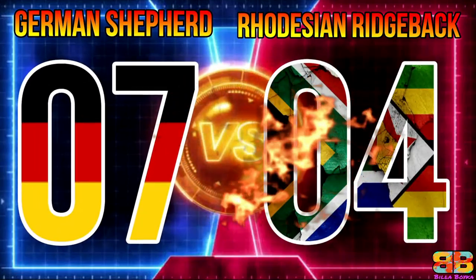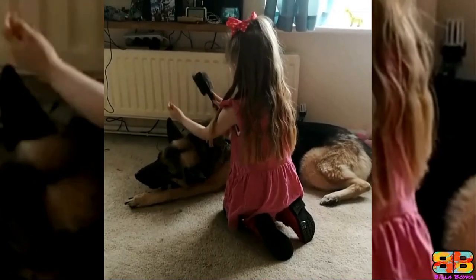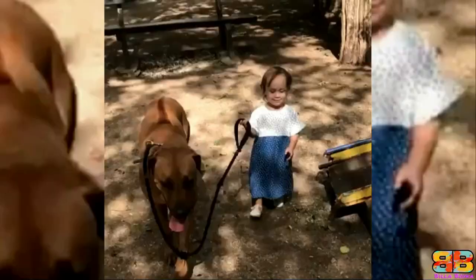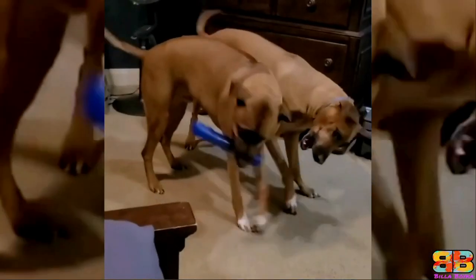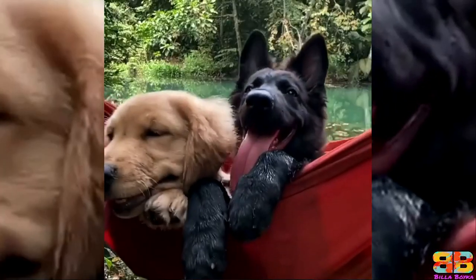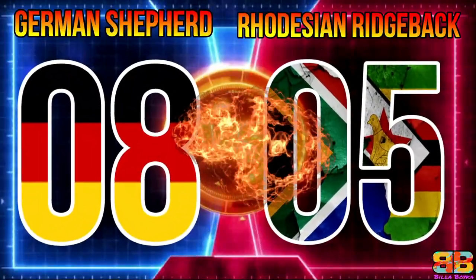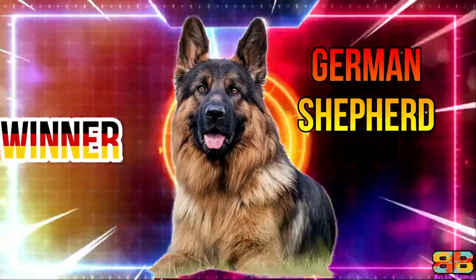German Shepherd 7, Rhodesian Ridgeback 4. Friendly with kids and other pets: Both breeds are known to be good around children, more especially if they are well-bred, even-tempered dogs. In the case of other dogs and pets, both dogs get on well with the family cat and will tolerate being around other family pets they have grown up with. So one point to both. German Shepherd 8, Rhodesian Ridgeback 5. So the winner between the two dogs is the German Shepherd.